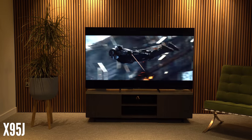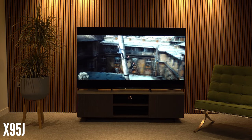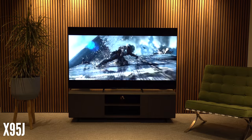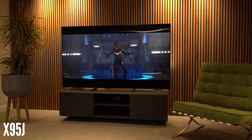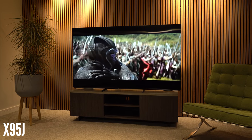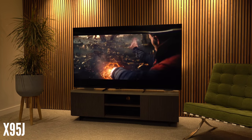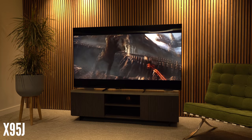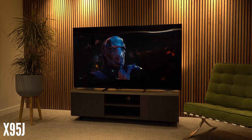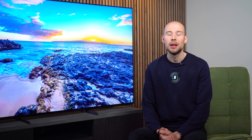A big plus for the X95J is in the brightness levels. LED TVs are renowned for how bright they can go, which will appeal to people watching the majority of their TV in a well-lit room. While you can adjust brightness in OLED — and the A80J is the brightest OLED Sony have produced — you will still get better natural brightness in the X95J. So if you watch mostly in a bright room and maybe watch a lot of regular TV or sports, the X95J will be all you need.